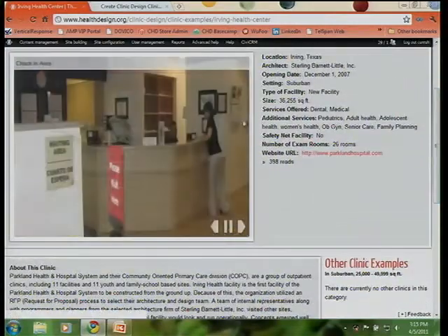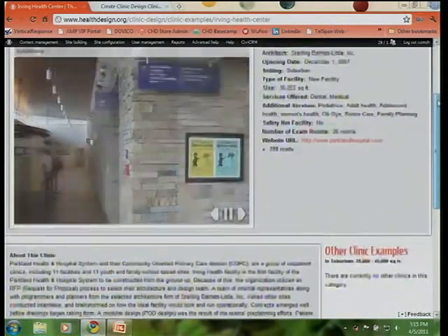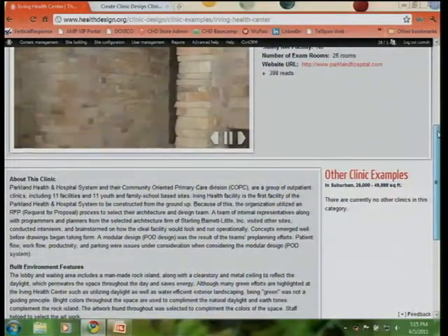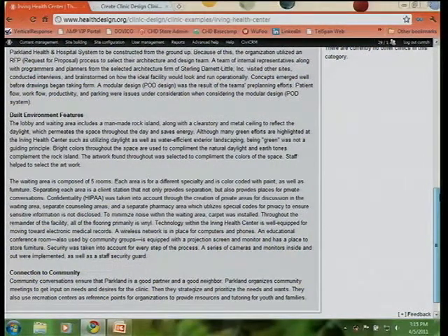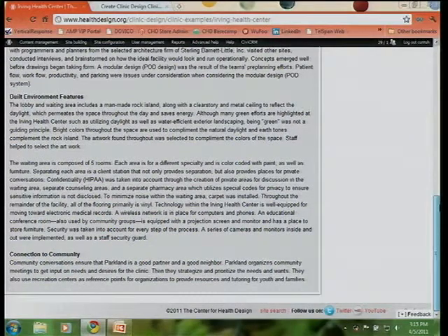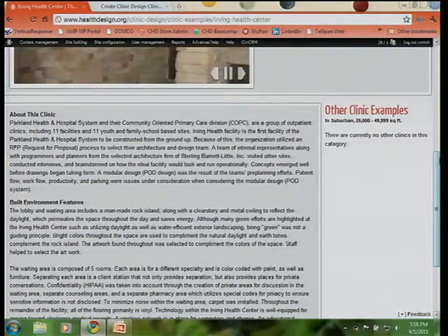The clinic examples page is organized so you can thumb through pictures. You have standard features: type of location, when it opened, the setting, services offered, whether it's a safety net facility, the number of exam rooms, and so on. Then you'll have a description from the clinic's perspective — what built environment features were incorporated, how the connection to the community works, and any patient experience highlights. This narrative is a collaborative effort between the Center for Health Design and the clinics publishing their work.